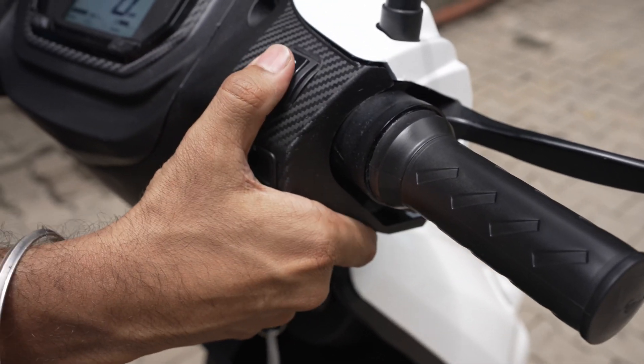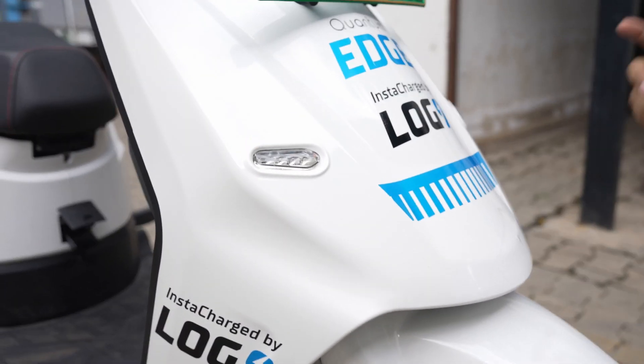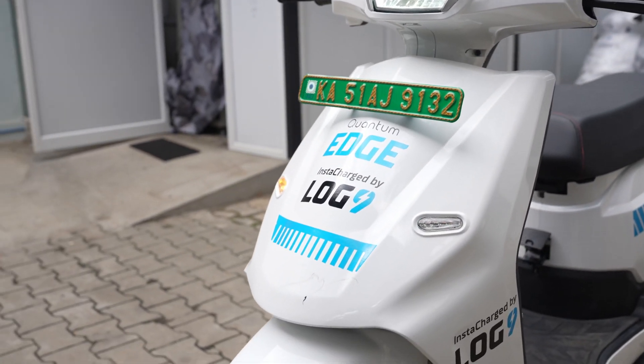The vehicle also has a reverse mode to assist the riders during their delivery. The vehicle is 100% indigenized, and every part has been designed from scratch. It also has LED lights, LED headlights, and indicators, which give it a very good look for the user.